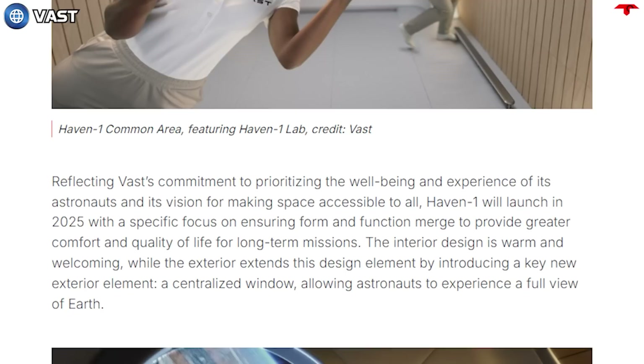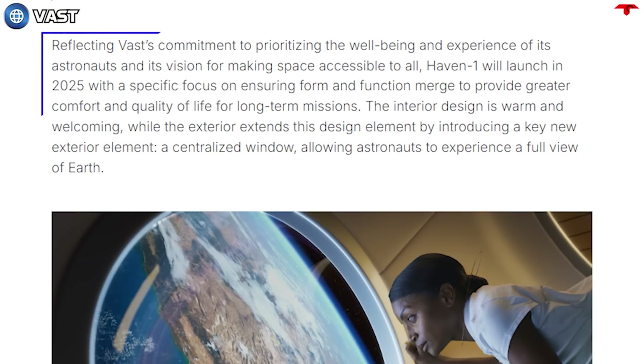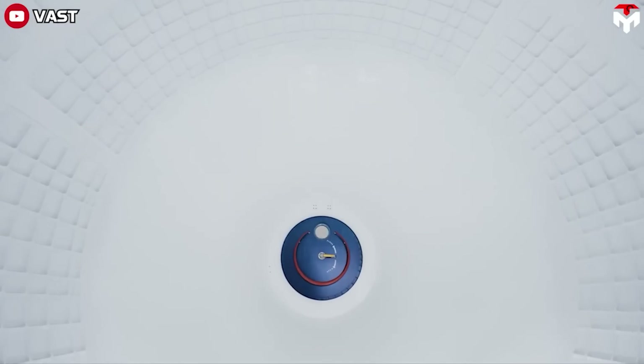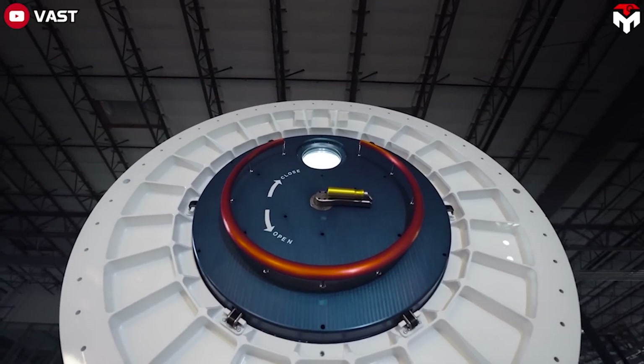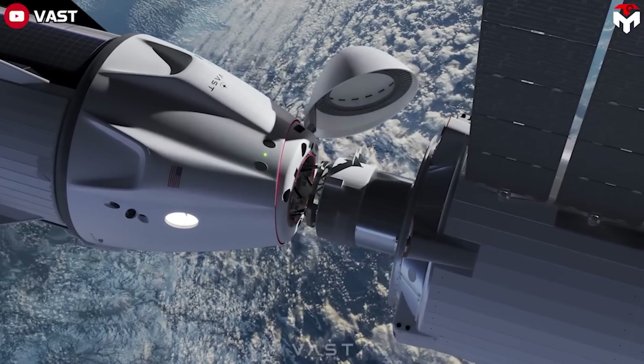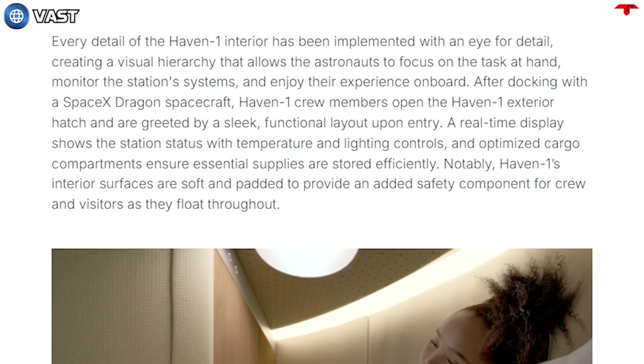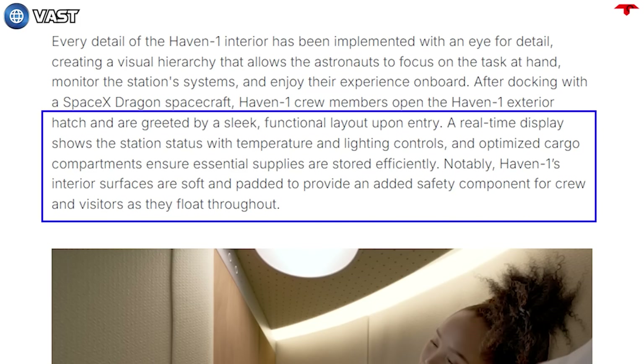In terms of design, Vast said the interior design of the space station will be warm and welcoming, making accessible spaces for everyone, with form and function merging to provide comfort and a higher quality of life for long-term missions. The Vast space station is also designed to accommodate spacecraft, specifically the SpaceX Dragon. Once the spacecraft docks at the station's port, the crew will open the hatch to easily enter the station. A real-time display shows the station's status with temperature and lighting controls, and optimized cargo compartments ensure essential supplies are stored efficiently. Haven 1's interior surfaces are soft and padded to provide added safety for crew and visitors as they float throughout.